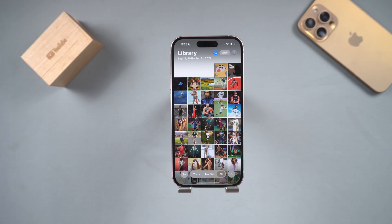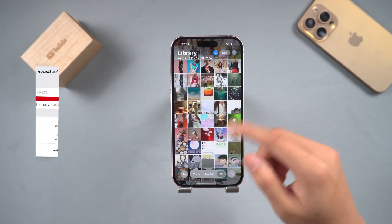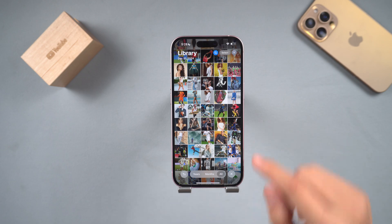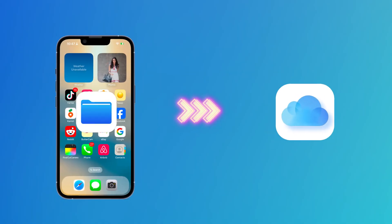Hello everyone! Welcome to the Tenorshare Channel. If you are like me and your photos occupy more than half of your iPhone's memory, but you don't know how to solve it, don't worry. Here is a simple solution: move your iPhone storage to iCloud.